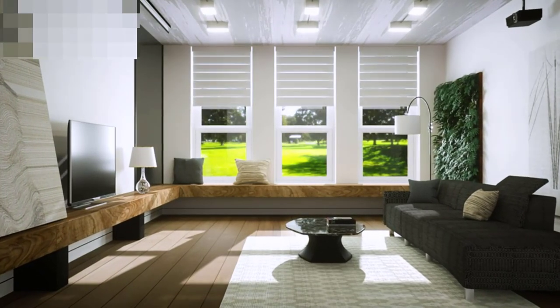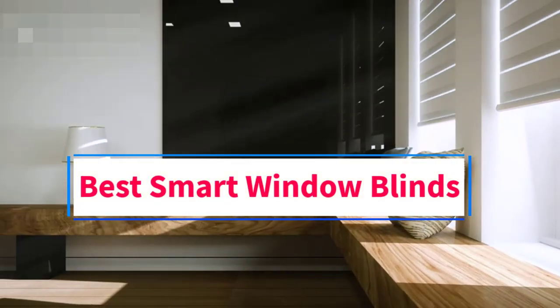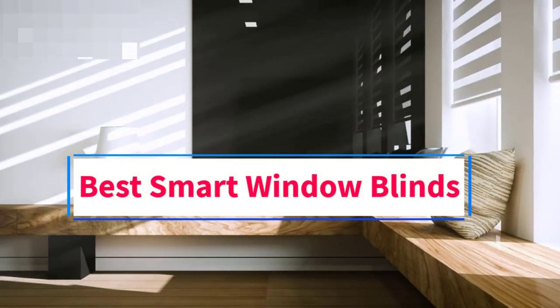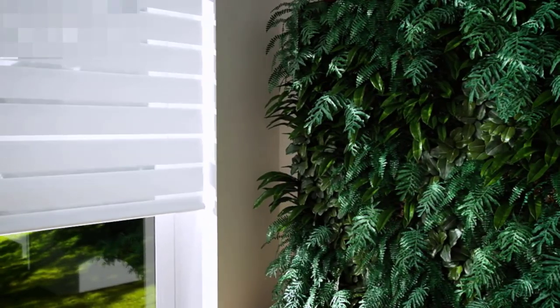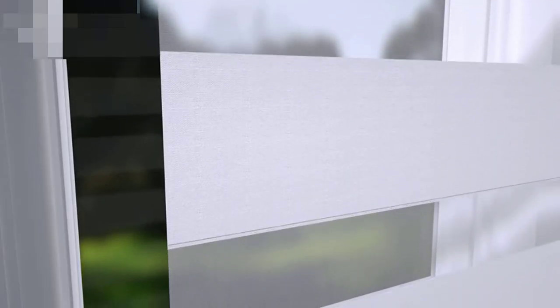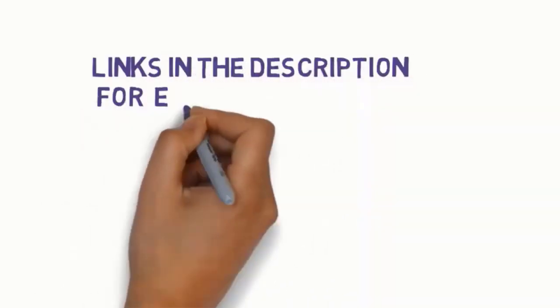Hi guys, welcome to my channel. Are you looking for the best smart window blinds? In this video, we will look at some of the 5 best smart window blinds on the market. Before we get started, we have included links in the description, so make sure you check them to see which one is in your budget range.